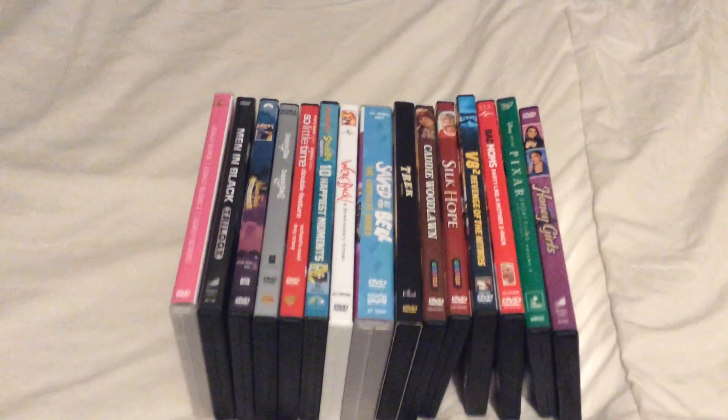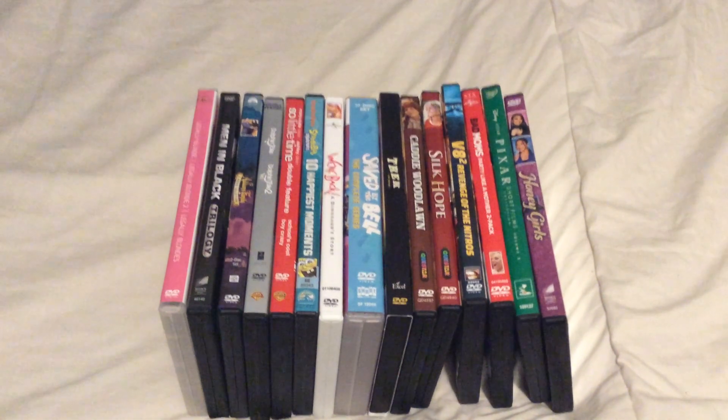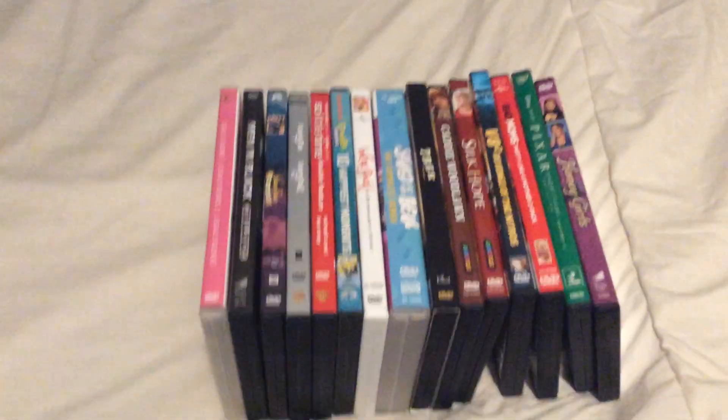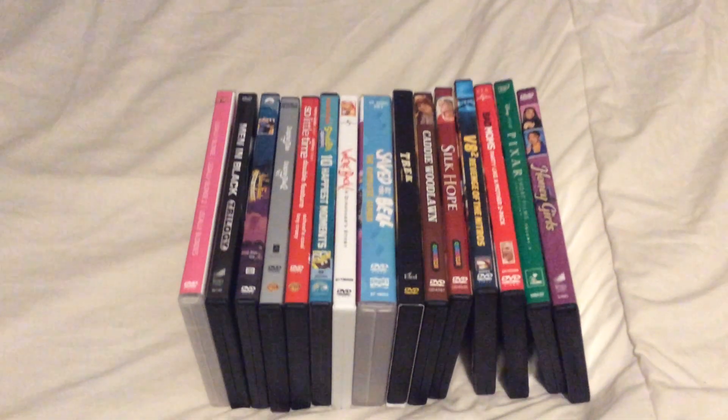Hey everyone, it's me, Dylan. Today's update, I'm going to bring you all a DVD update for October 29th, 2021. Today I'm going to show you all the DVDs I recently got. These are from Walmart and Dollar Tree. Let's go.